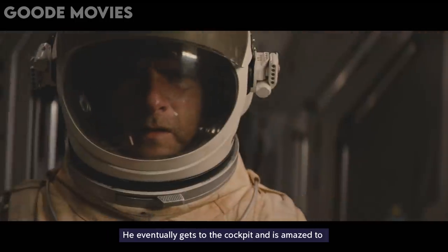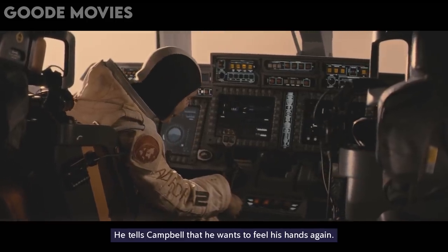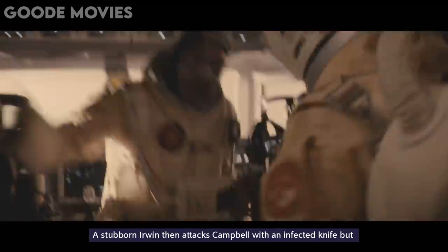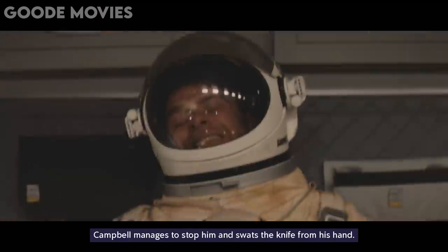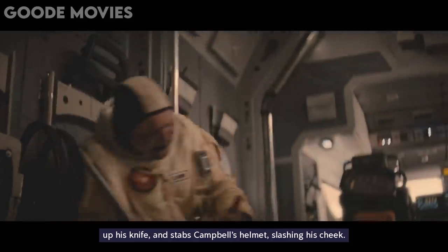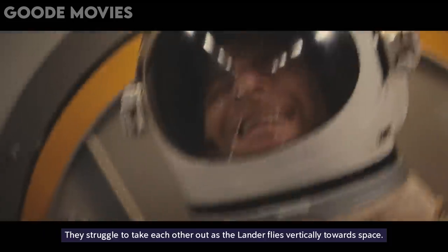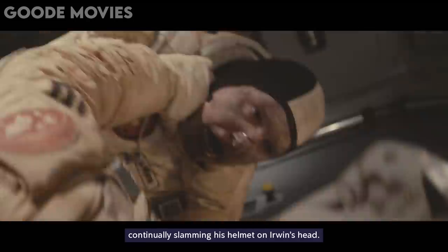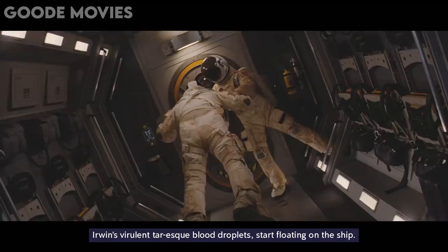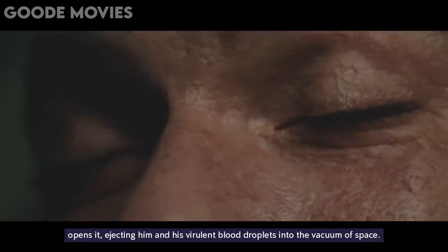He eventually gets to the cockpit and is amazed to find an infected Erwin still wishing to return to Earth. A panting Erwin then tries to remember his daughter's name and tells Campbell that he wants to feel his hands again. Campbell empathizes with him and helps him remember his daughter's name, but then tells him that they can't take that bacteria back to Earth. A stubborn Erwin then attacks Campbell with an infected knife, but Campbell manages to stop him and swats the knife from his hand. However, Erwin then slams Campbell into the ground, picks up his knife, and stabs Campbell's helmet, slashing his cheek. Erwin then gets back to the seat and initiates a launch, but Campbell pulls out the knife and again attacks him. They struggle to take each other out as the Lander flies vertically towards space. Eventually, Campbell subdues Erwin by continually slamming his helmet on Erwin's head. The Lander enters Mars' orbit, and their bodies, along with Erwin's virulent blood droplets, start floating on the ship. Campbell then drags Erwin's body and his blood-stained helmet into the airlock and opens it, ejecting him and his virulent blood droplets into the vacuum of space.